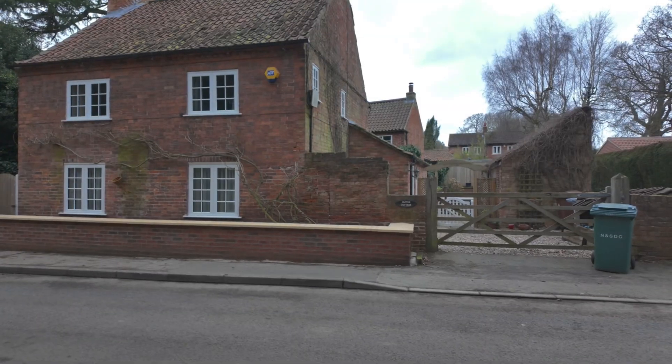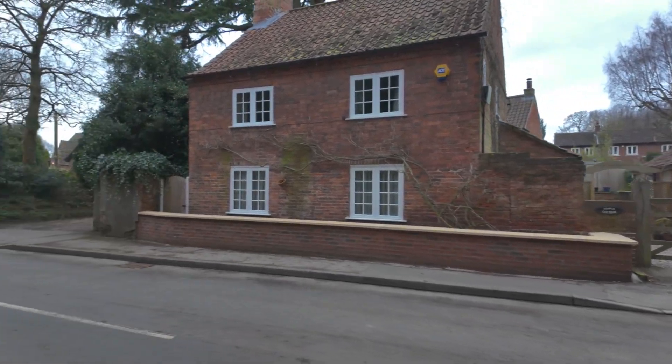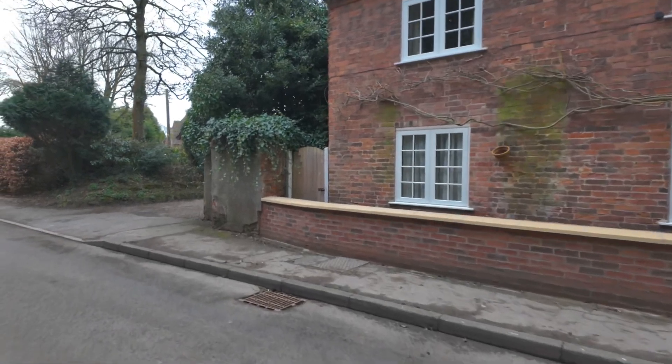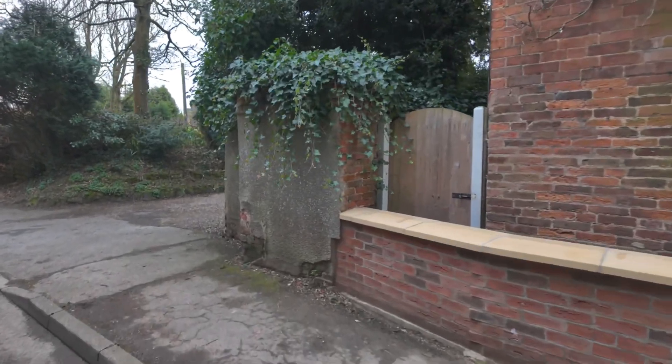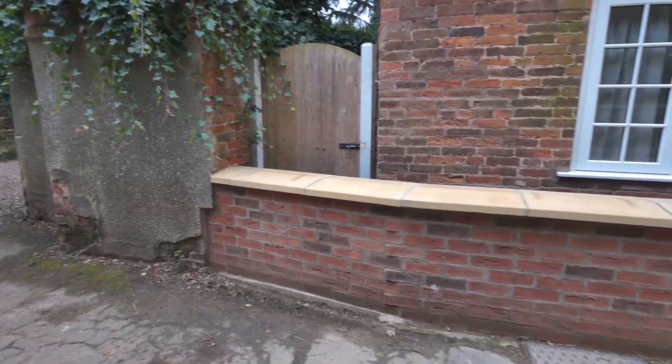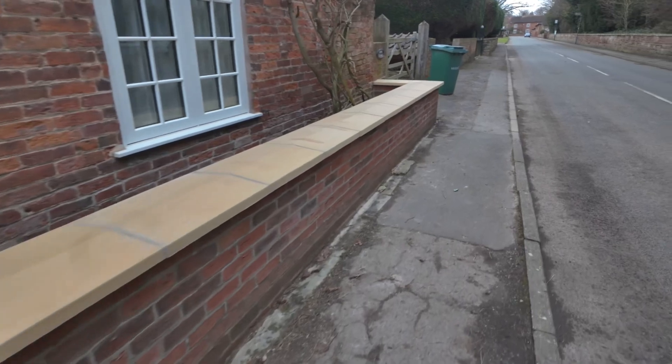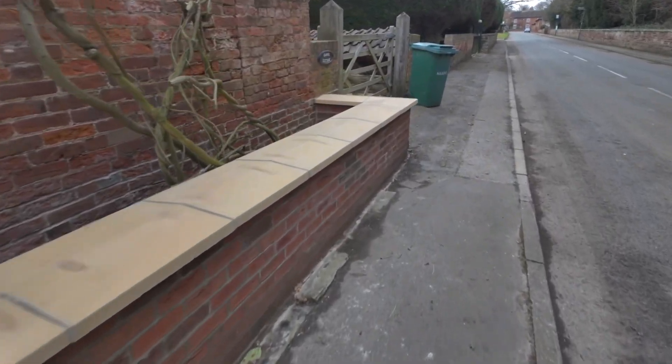I've just been to have a look at a wall that we helped the homeowner with — the risk assessment, obtaining the necessary consents, and going through the process. You can see the wall completed here. When we first visited this property there was a little box hedge where that wall now is, and when the main street would flood, water would flow into the property through the front wall because it's quite old and very porous. A flood wall was considered and the council were agreeable to it.